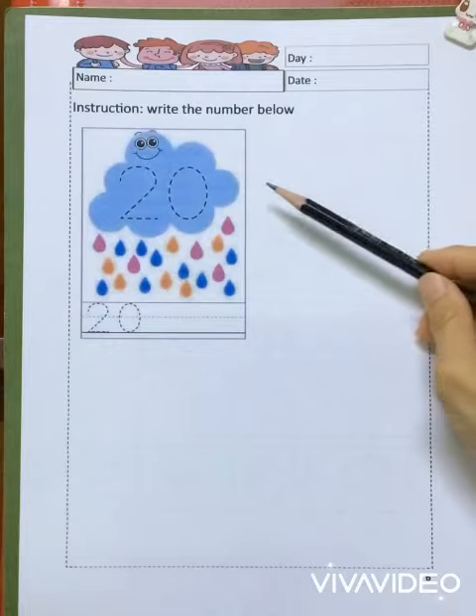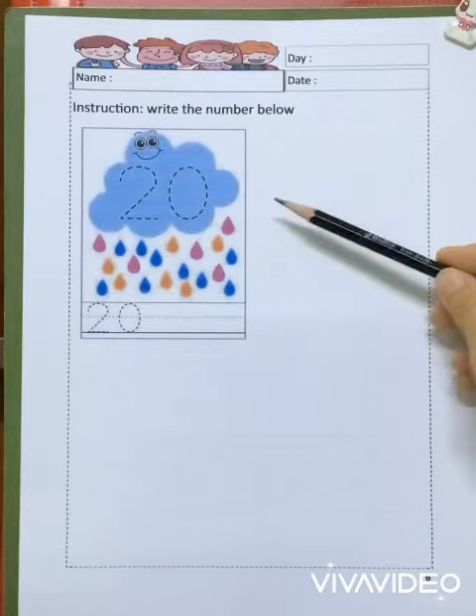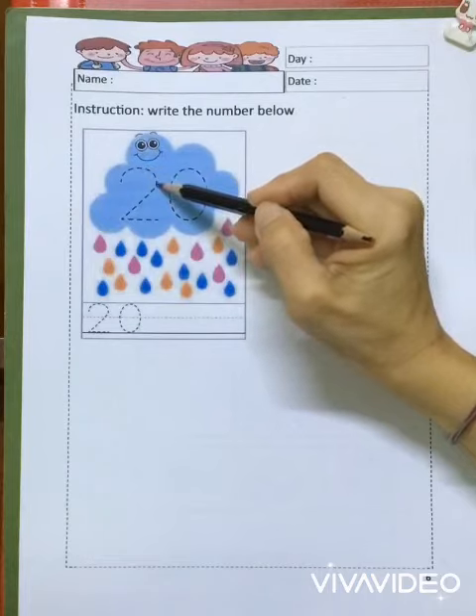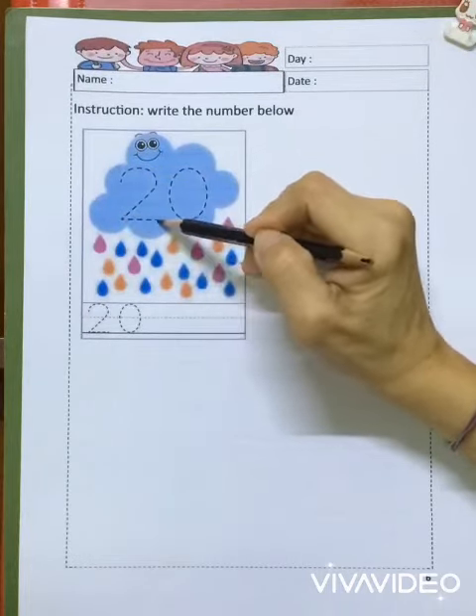Okay, we all come — let's write 20 together. Okay, start from here. Up, go round, slash down, stop, straight, stop.